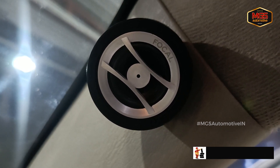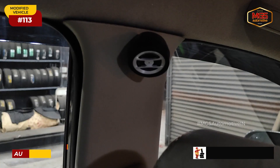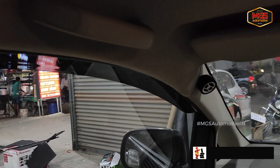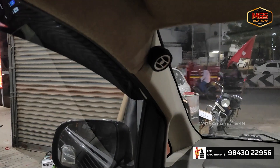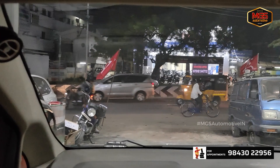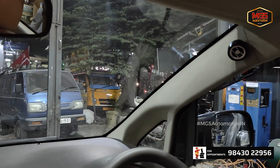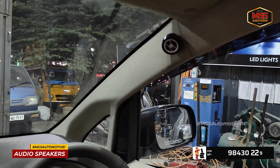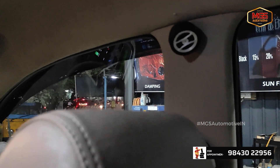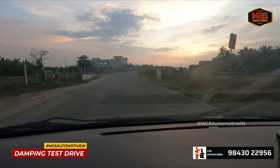Focal is a premium brand — component speakers installed in this vehicle. If you listen to any song, like an A.R. Rahman track, you can hear it beautifully. We install bass effects for a pleasant driving experience. If you have audio, touchscreen, or any requirements, you can get them installed easily.